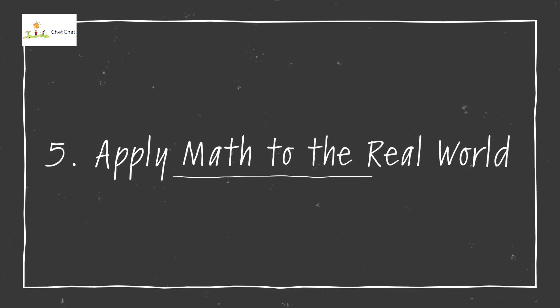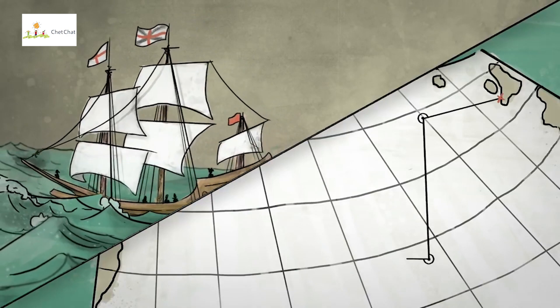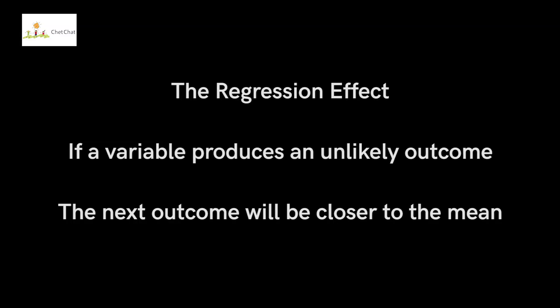Technique number five is called apply math to the real world. So many times when we're struggling with math, we wonder why we have to do all this complicated stuff — we're never going to use it anyway. Understanding real world applications of what we're studying is one of the best ways to make it easier. For example, the regression effect states that if a variable produces an unlikely outcome, the next outcome will be closer to the mean. This explains why an author's second novel is sometimes not as good as their first breakout success, and why children of extremely tall or extremely short parents may be closer to average in height.